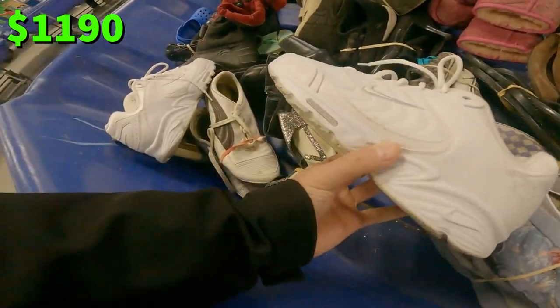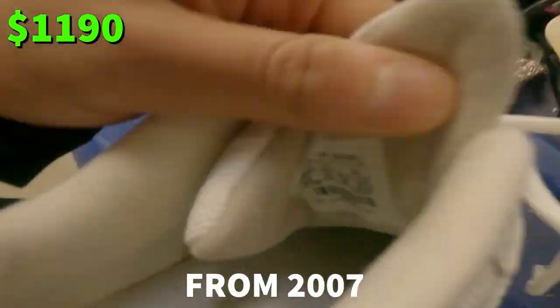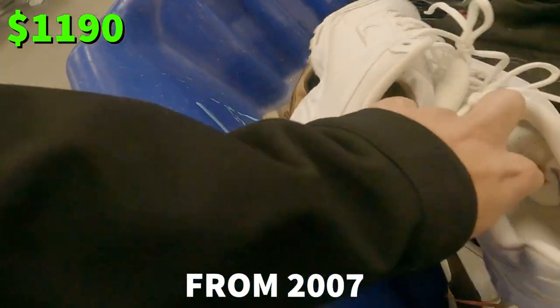These are pretty nice — a rolling rail. These are pretty old, but we will definitely smell these.